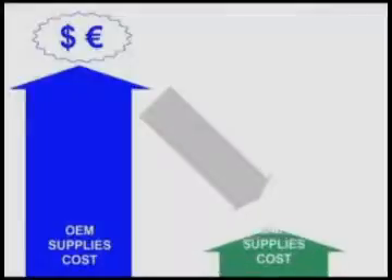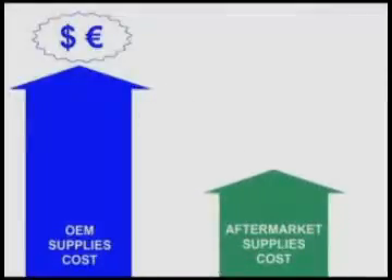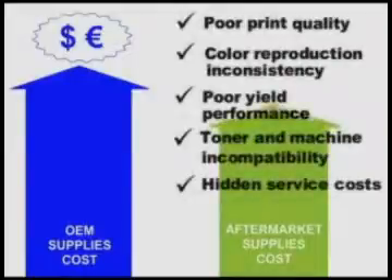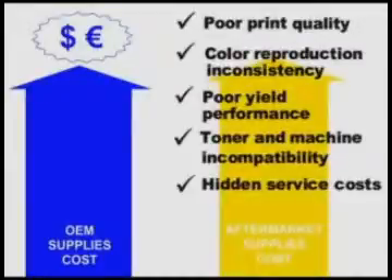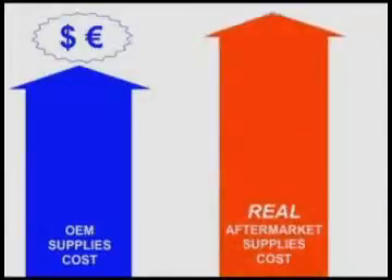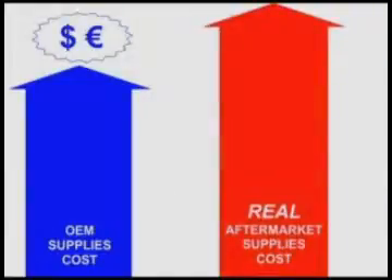Often, dealers turn to the aftermarket because they feel a lower price point means lower service costs. However, the hidden costs associated with subpar aftermarket toners — such as poor print quality, inconsistent color reproduction, poor yield performance, toner and machine incompatibility, and hidden service costs — push the real cost of aftermarket color supplies much higher. Simply put, choosing your color partner can be a risky proposition.